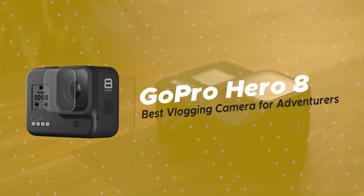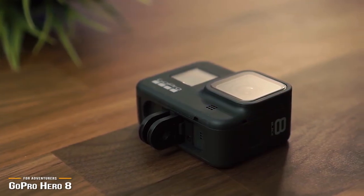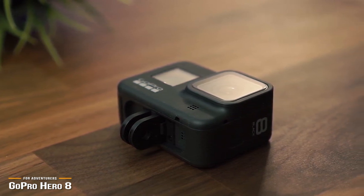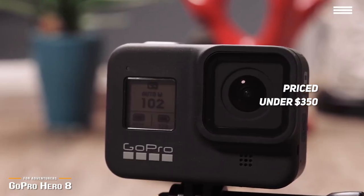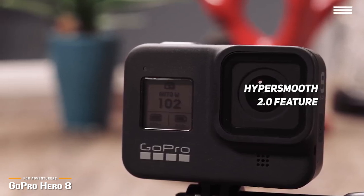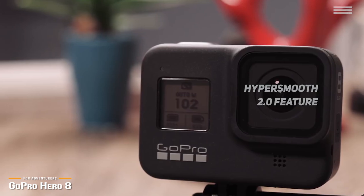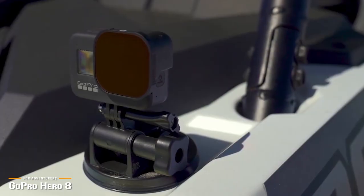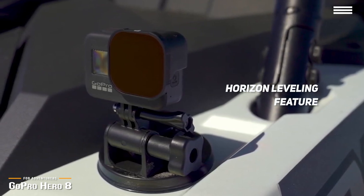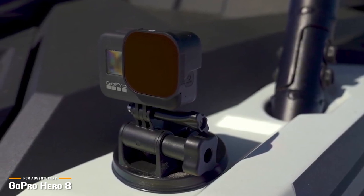Starting our list is the GoPro Hero 8, our pick for the best vlogging camera for adventurers. When you mention adventure cameras, the GoPro name usually tops the list, so naturally, for the best vlogging cameras for adventurers, the GoPro Hero 8 Black is a perfect choice, and it's reasonably priced under $350. If you've ever had to edit out great footage just because the video is too shaky, then you're going to love the Hero 8's HyperSmooth 2.0 feature — it's like driving on a freshly paved road versus a country dirt road. The new boost mode offers even more stabilization, making it perfect for follow-cam filming, and the horizon leveling feature auto-corrects your composition and levels off your horizon. Combine all these stabilization features together and you've got a polished, professional-looking video that looks like it was shot on an expensive gimbal rig.